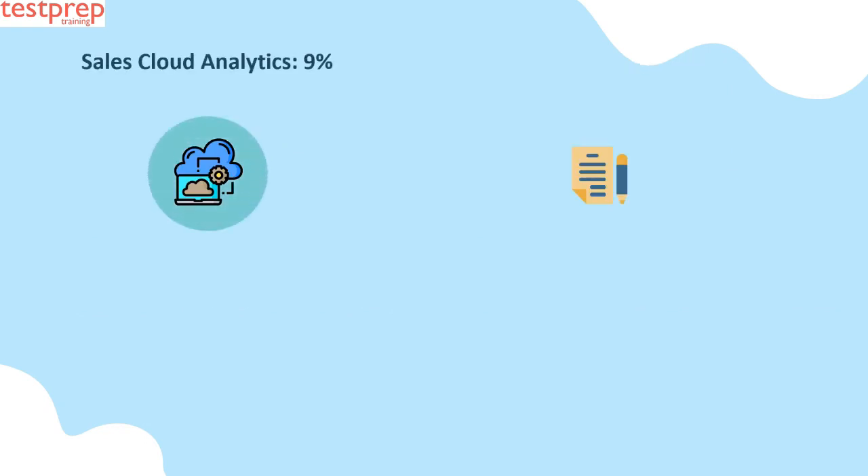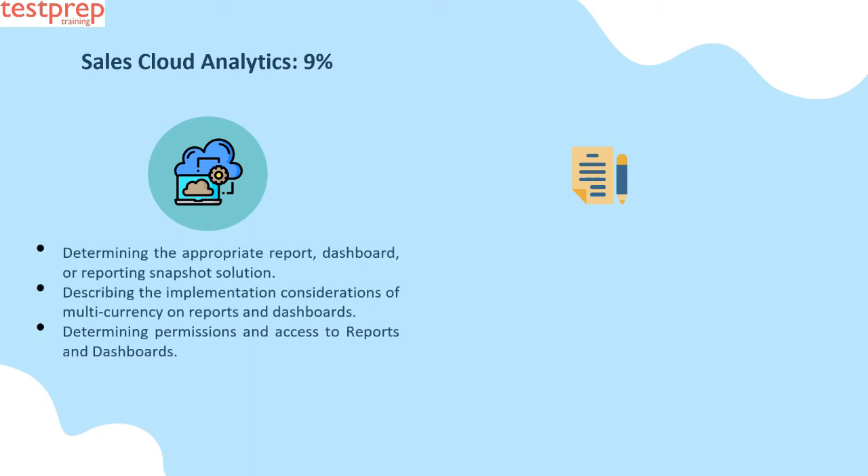Number eight: Sales Cloud Analytics, nine percent. This contains: first, determining the appropriate report, dashboard, or reporting snapshot solution; second, describing the implementation considerations of multi-currency on reports and dashboards; third, determining permissions and access to reports and dashboards.